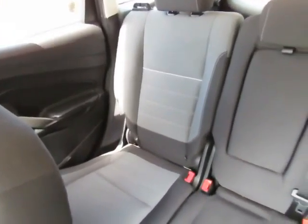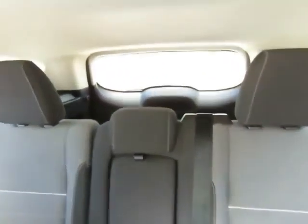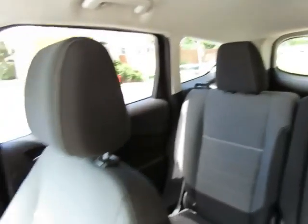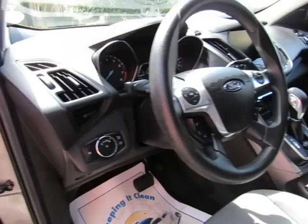Steering wheel mounted cruise control, steering wheel mounted audio controls. This has dual climate controls. Back seats will lay down to give you extra cargo space inside, and it also has a roof rack.